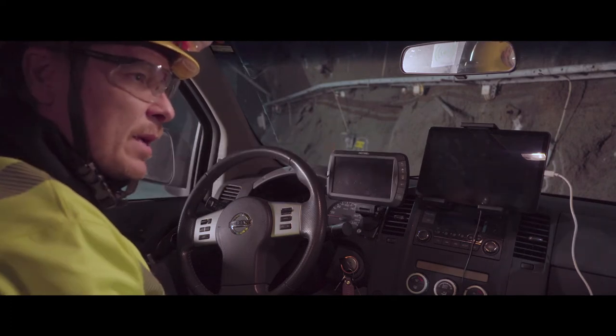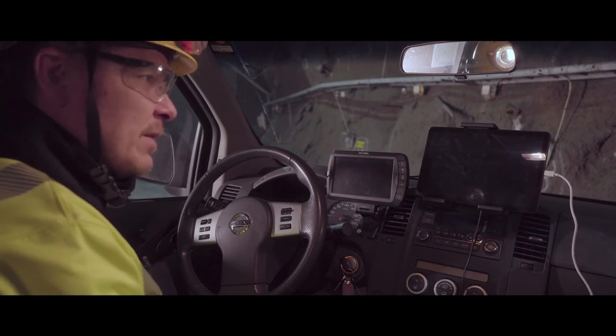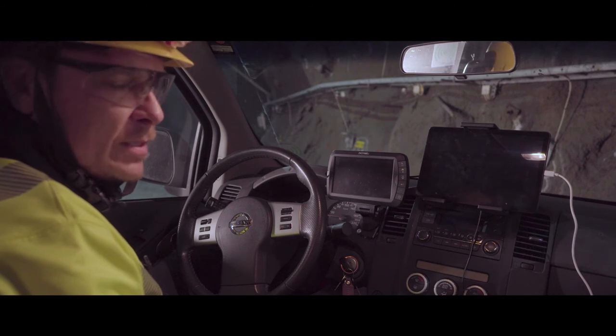We need to attract young people, and we want to be high-tech. This definitely leads the industry to a higher level of digitalization.